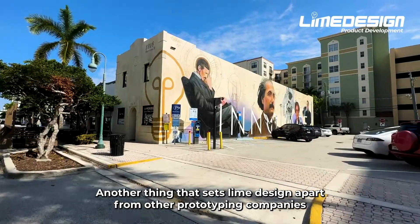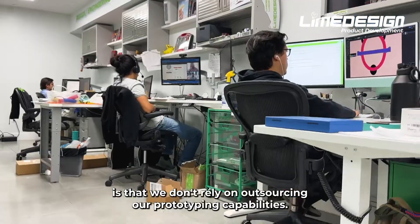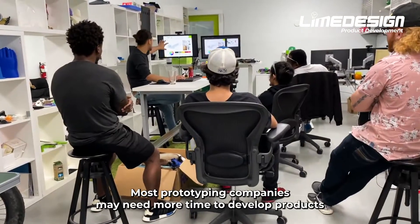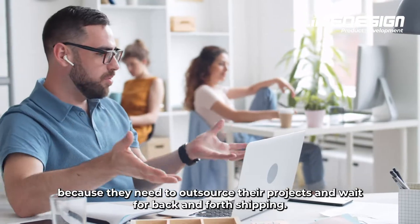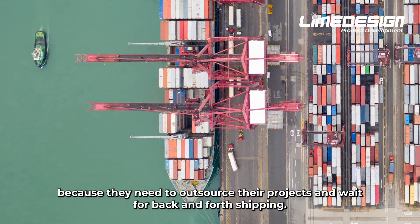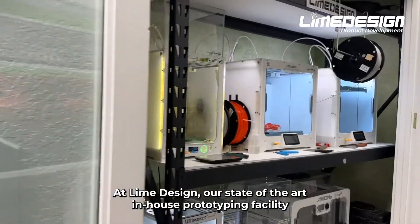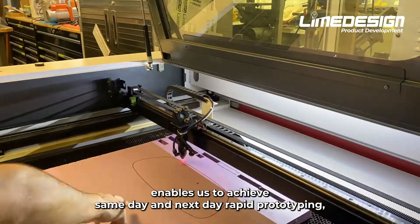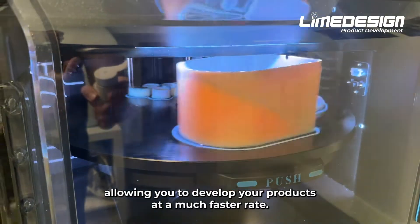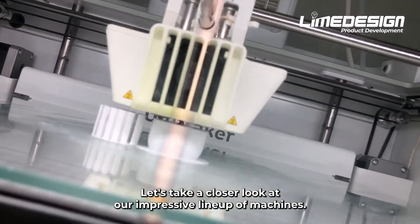Another thing that sets Lime Design apart from other prototyping companies is that we don't rely on outsourcing our prototyping capabilities. Most prototyping companies may need more time to develop products because they need to outsource their projects and wait for back-and-forth shipping. At Lime Design, our state-of-the-art in-house prototyping facility enables us to achieve same-day and next-day rapid prototyping, allowing you to develop your products at a much faster rate. Let's take a closer look at our impressive lineup of machines.